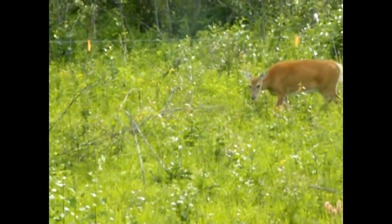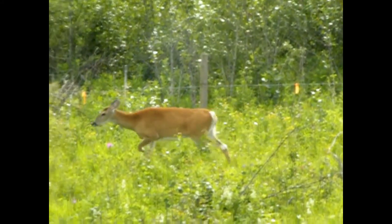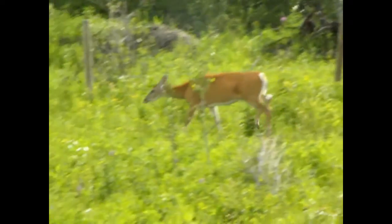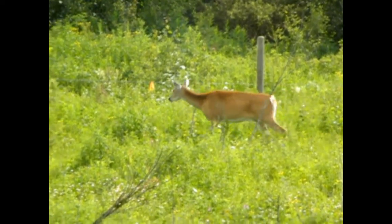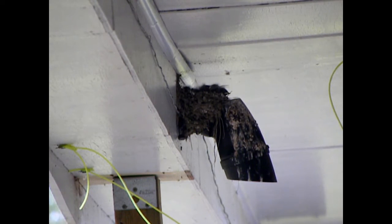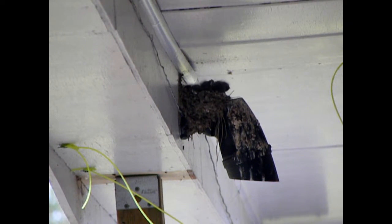We have a visitor. I see at least four little heads bobbing around in there guys. Mama is just busy catching some supper. Maybe five — last year she had five.